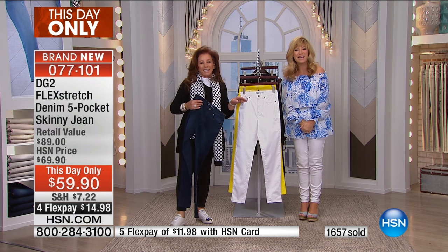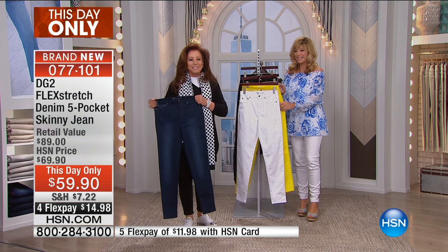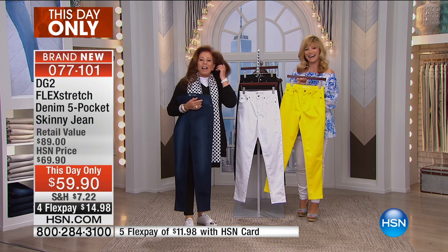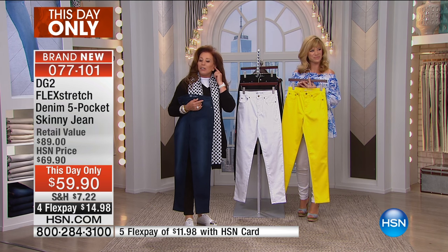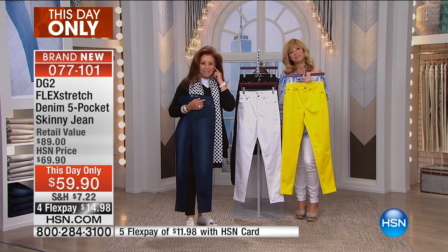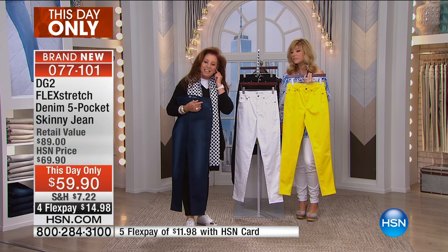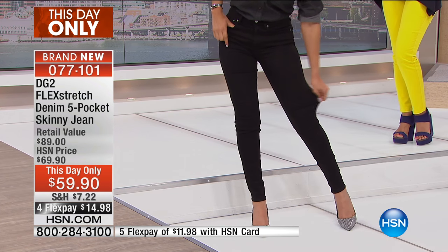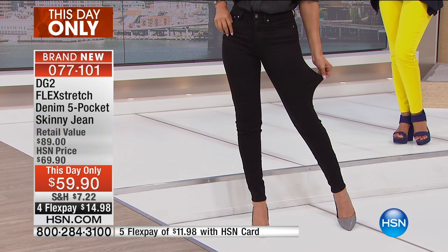We're going to say a quick hello to Mary from Mississippi. Welcome to HSN, you're live on the air — it's Amy and Diane. I'm fine, and how are you all doing? We're doing great. You guys all have such cute accents — I just love it. I understand that you bought the Today's Special, but that you actually own many DG2 items.